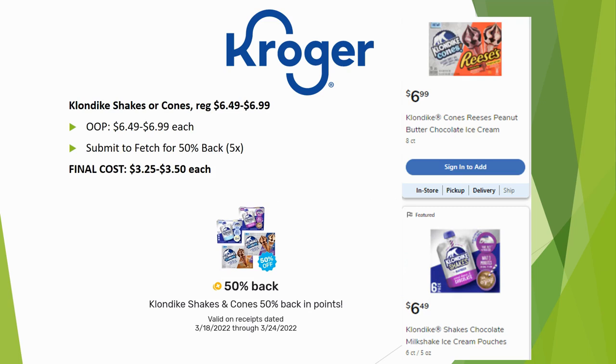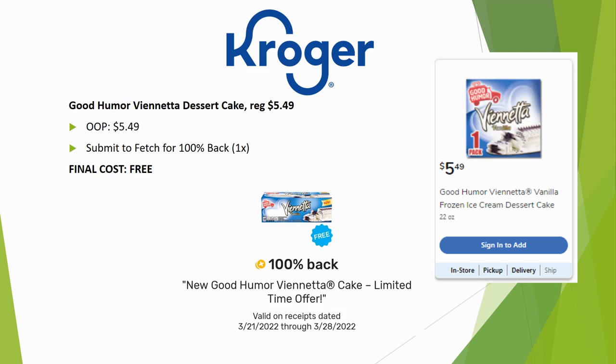The Klondike shakes or cones are regularly priced $6.49 to $6.99 — unfortunately no sale price. You'll pay full price out of pocket, but submit your receipt to Fetch for $0.50 back, limit five times, making your final cost $3.25 to $3.50 each.